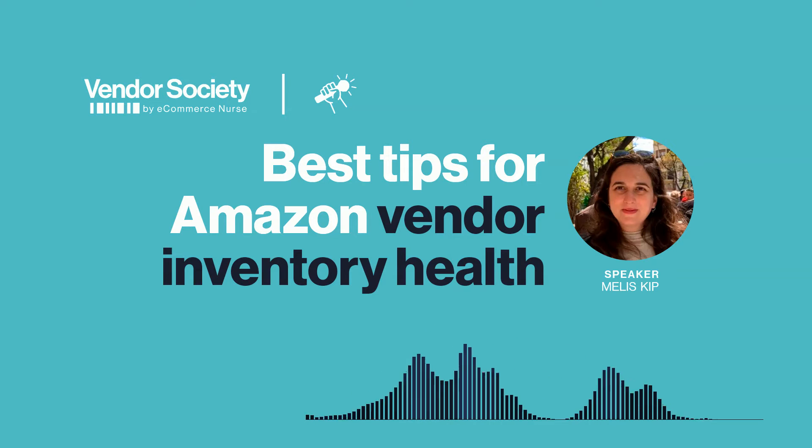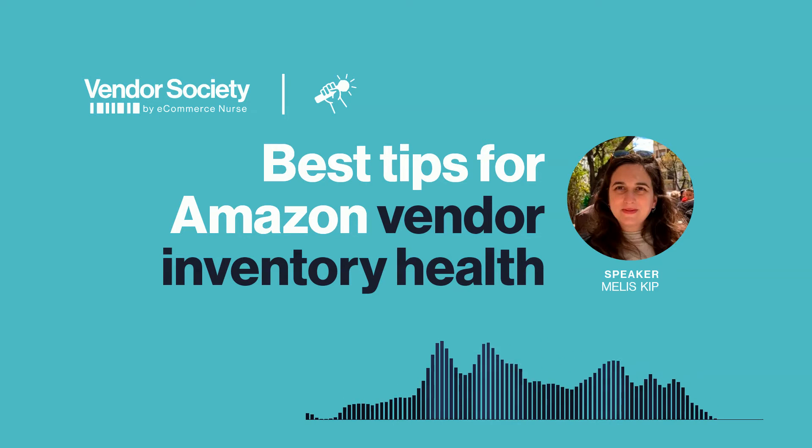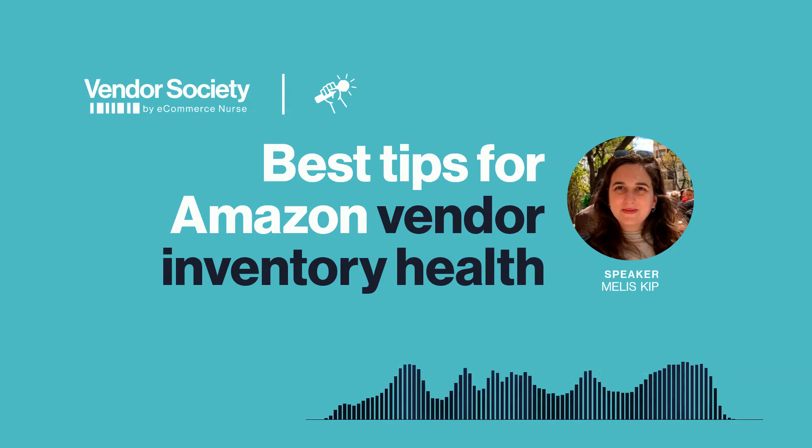Let's talk about overstocks for vendors because that can be a really important topic. What should vendors do about aged inventory and how should they handle that? For aged inventory, I would recommend the best thing to do is run a price discount to clear that inventory. That basically means you're giving Amazon a good discount to clear away that stock, and that can run up to 365 days. That would be probably one of your only options to clear aged inventory and to get rid of it as quickly as possible.